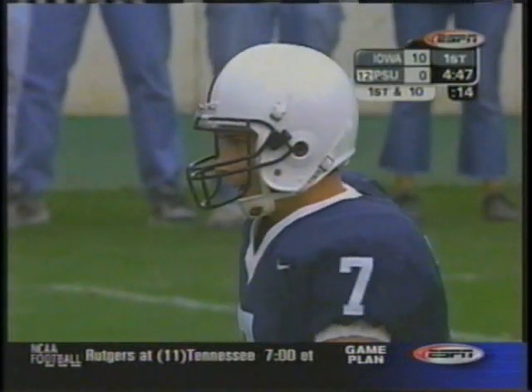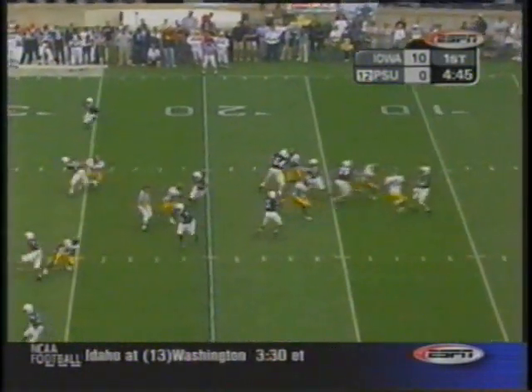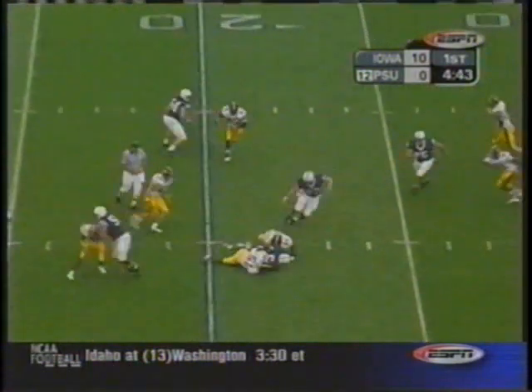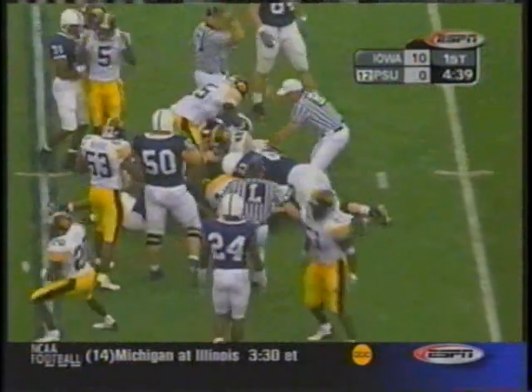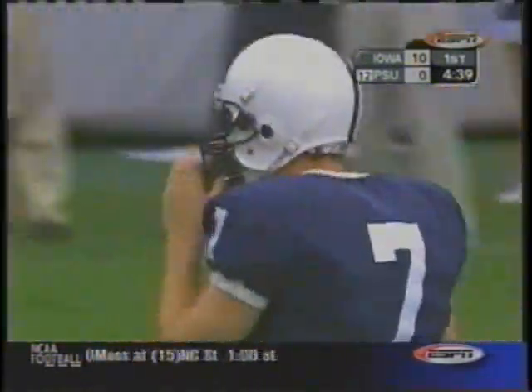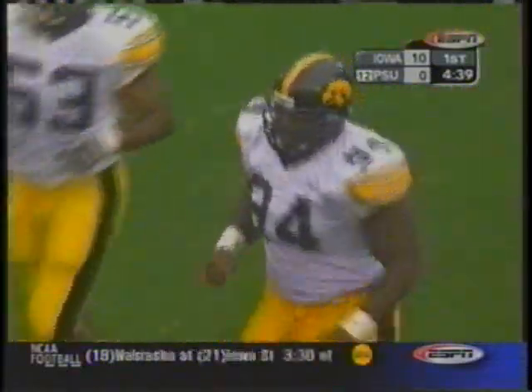Those hog hats will be out tonight. First and ten, Mills to pass. Johnson brought down immediately and a fumble — the Hawkeyes have the ball in the red zone at the 17. Number 94, Colin Cole recovering the loose ball.